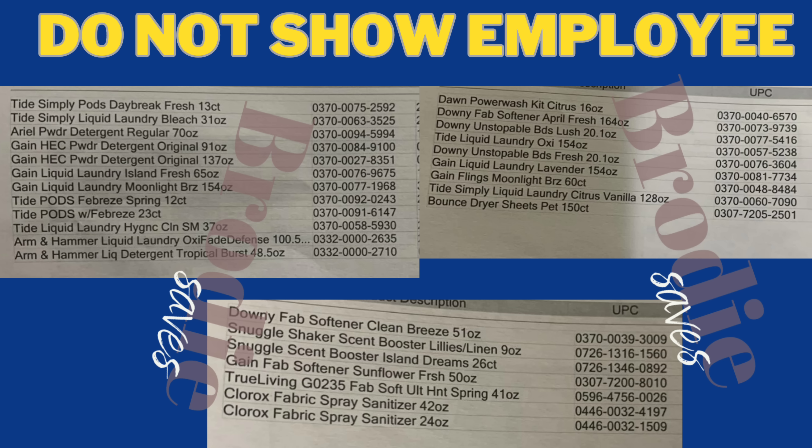A few things to note: some stores do go 70% off, but the majority are 50% off. I've noticed the ones that do 70% off are usually up for a remodel, so I don't ever get lucky with that. Make sure you're being nice to these employees — they don't get paid enough to deal with rude customers. Also keep in mind, sometimes items ring up full price. It is up to the manager's discretion whether they change the price — some stores are not allowed to, but some managers want to get rid of stuff and just do it. Lastly, make sure you're not showing employees these lists, as they're not supposed to be out for the public. Thank you so much for watching!